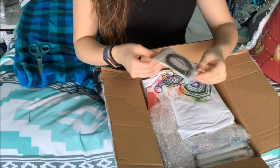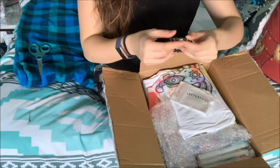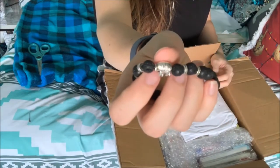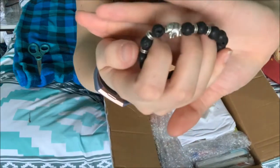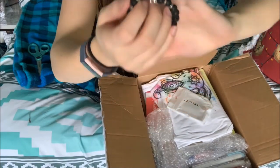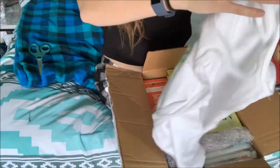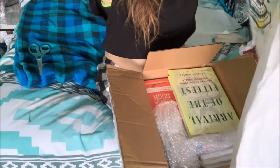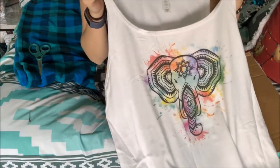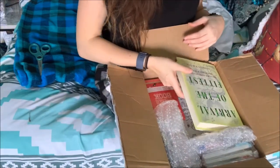So first off, we have this cute little bracelet. That is adorable. It's got a little elephant — super cute. Now we have this cute elephant tank top and it's watercolor, so artsy. That's definitely me and I love it. It's got a little elephant.